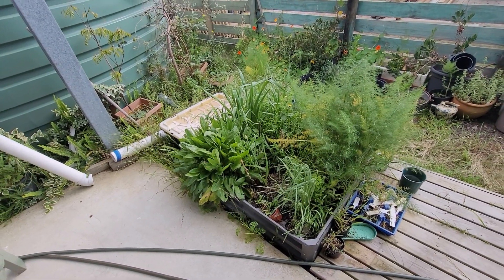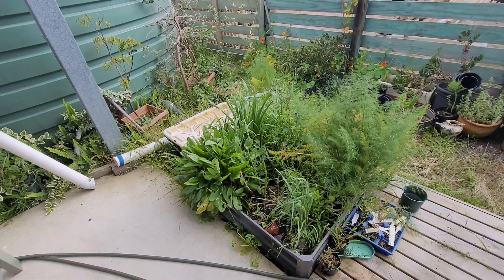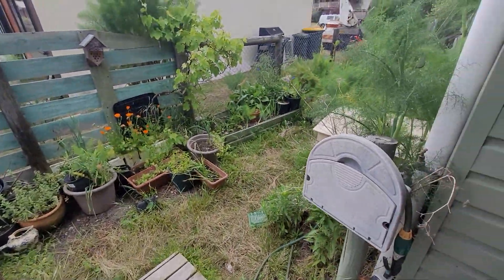G'day everyone, how are you all going? Welcome to day 710. I looked at my bees and my beehive. What a beautiful morning. Absolutely gorgeous.